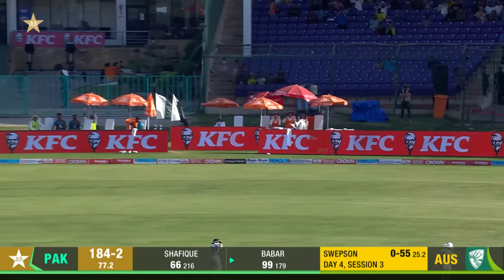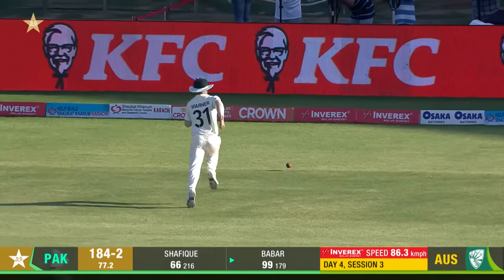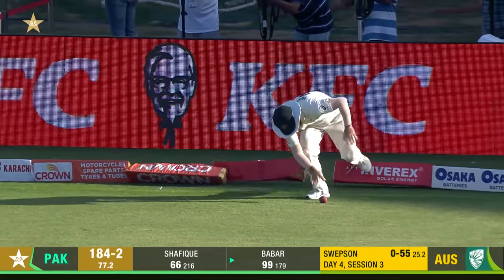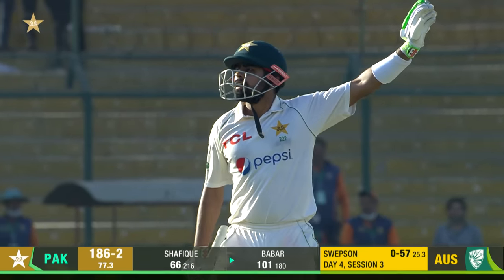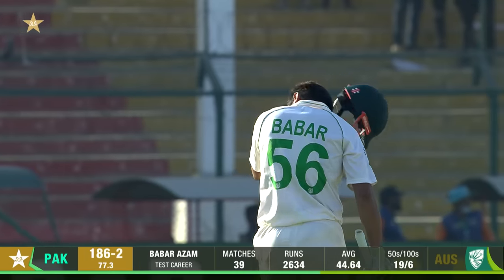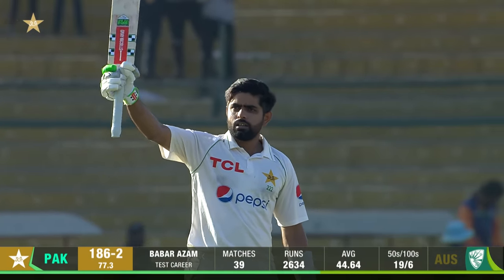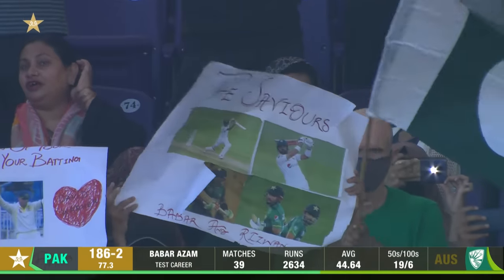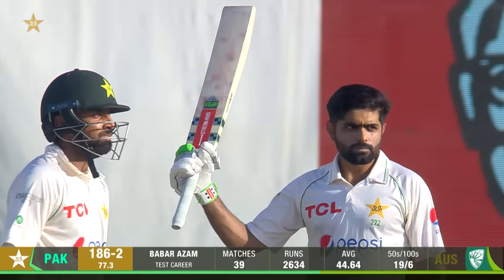He goes for the sweep, up and over — the lion roars! And what a way to bring up his century! He's taken 21 innings. The king is back! The king is back in style — Babar Azam, take a bow: a hundred and one. What a fine knock this has been. The crowd is on their feet, the gallery is on their feet, and so are we.